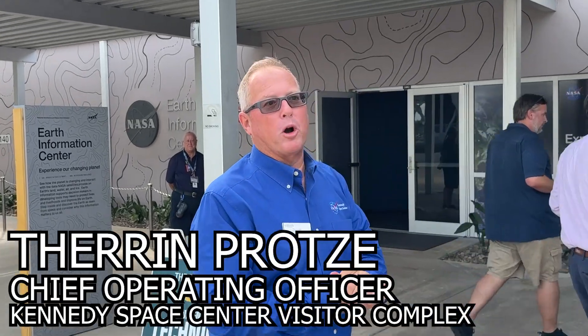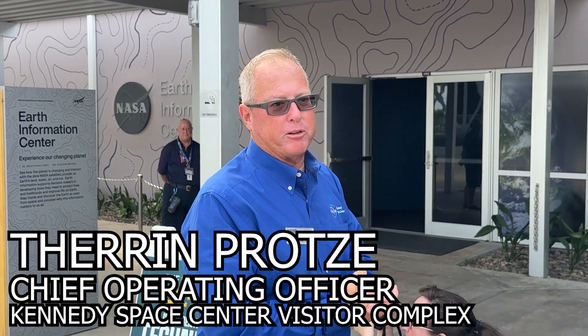How are you doing everybody? Welcome to LC39. This has been a long project in the making. Obviously with the beautiful scenery that we have, not only with the rockets, but we also have a lot of nature. So we decided to bring our nature and technology and all the information that we shared at the main complex here because it's perfect where it sits.